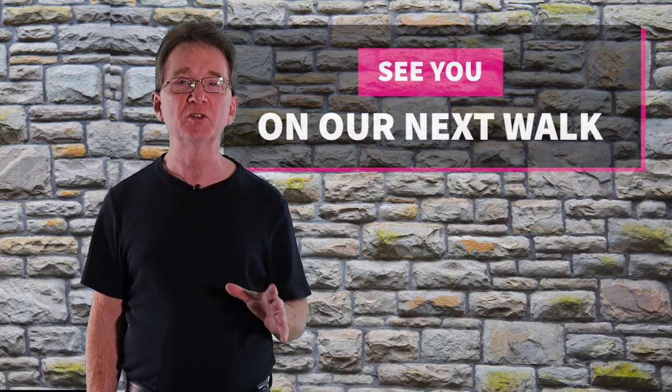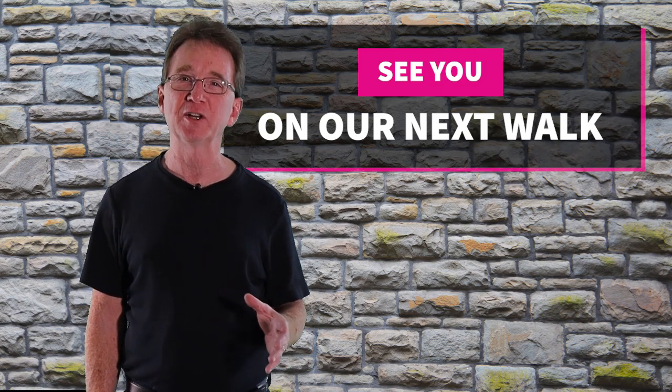Thank you for joining us on our Daily Neighborhood Walk. Please like and share this video, and subscribe to our YouTube channel. Even if you are just considering buying or selling in the next couple of years, you will want to keep informed. And if there is a neighborhood or area that you want us to visit, let us know in the comments. See you next time.